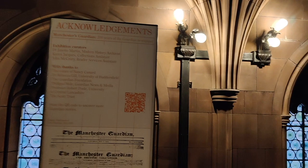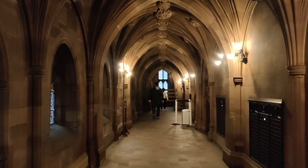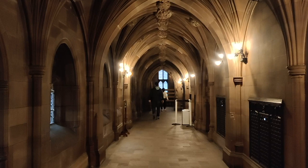So welcome to real-life Hogwarts! This is the main passage of the library — it was so beautiful, just look at it. At the end it bifurcates into different floors and the rooms of the library.